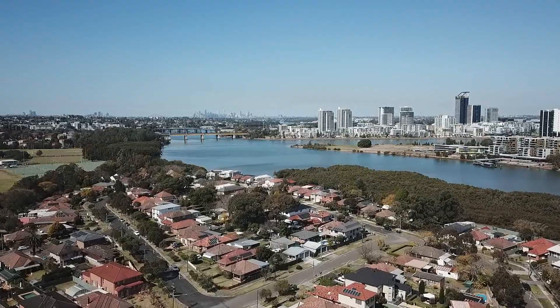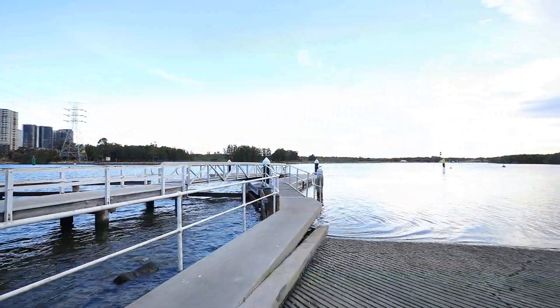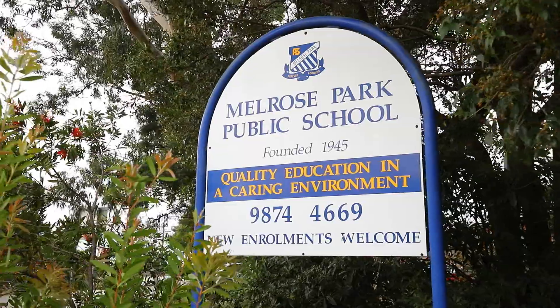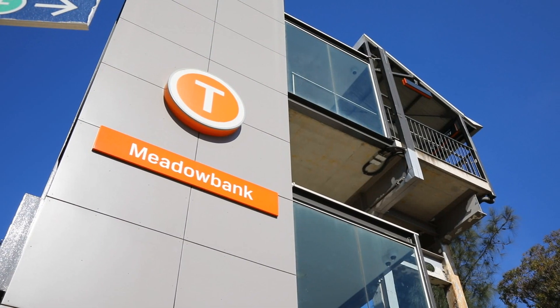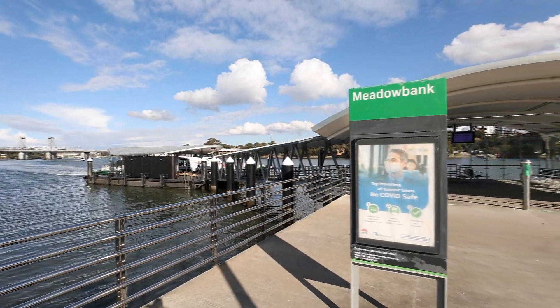Surrounded by quality homes in an ultra-convenient setting, you can have some fun with the kids at your choice of local parks or launch the boat just down the road. Within close proximity of schools, shops and multiple transport options including the proposed Parramatta light rail, buses, train and ferry wharf.